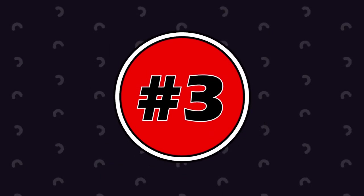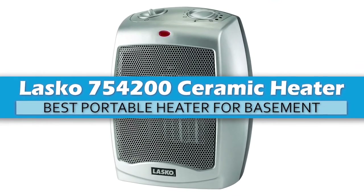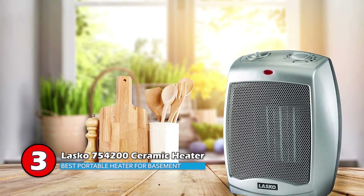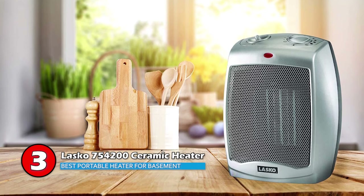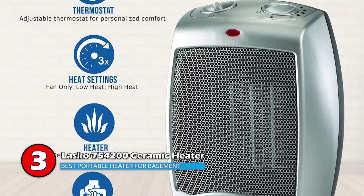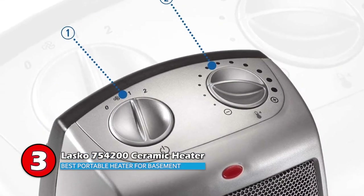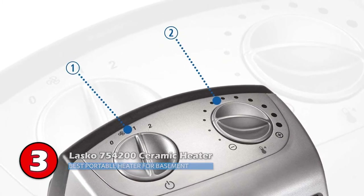Next we have Best Portable Heater for Basement: LASCO 754200 Ceramic Heater. This unit delivers 900W to 1500W of comforting warmth. This small but mighty heater will take the chill out of your room quietly. It features manual adjustable thermostat controls and a self-regulating ceramic element. It also has three quiet settings — high heat, low heat, and fan only — and is built with automatic overheat protection for safety.